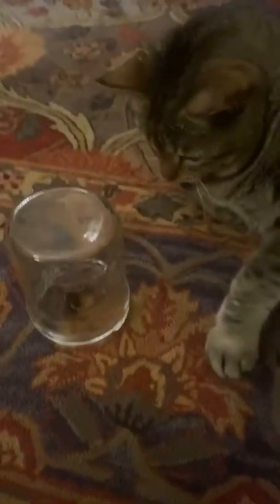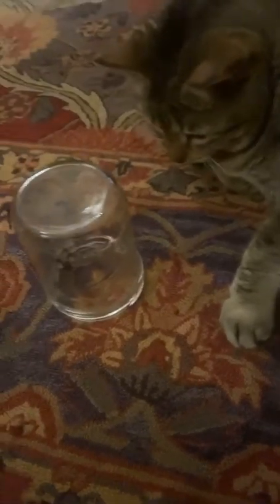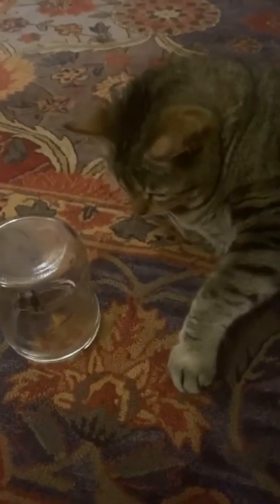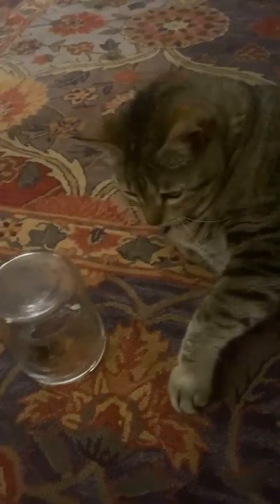We have a bumblebee here in this cup, and Dante is having fun watching it. Pretty cool, huh, Dante? We'll take him outside before too long.